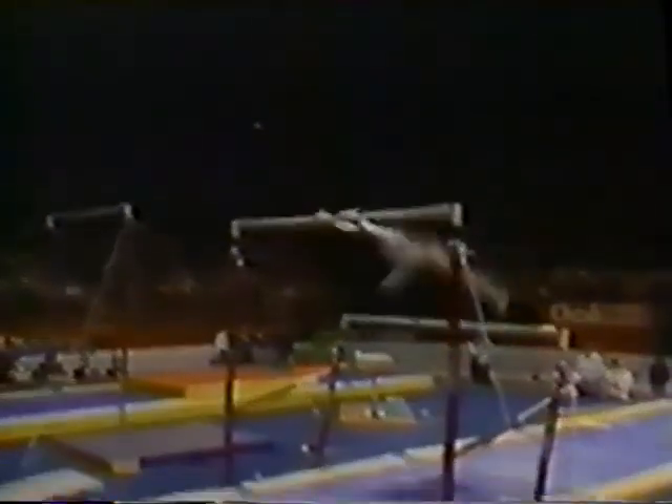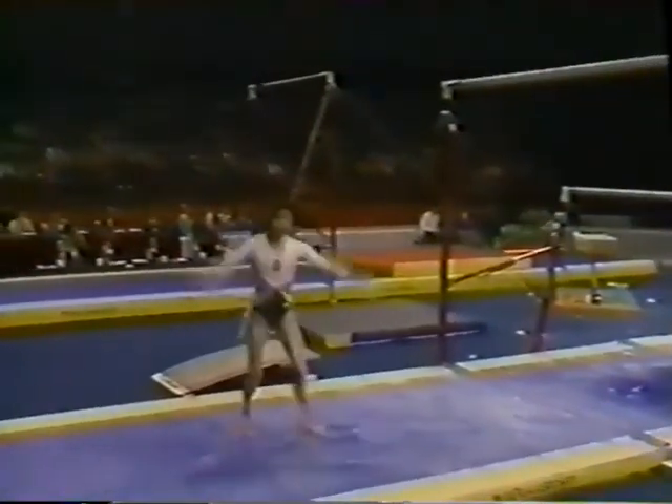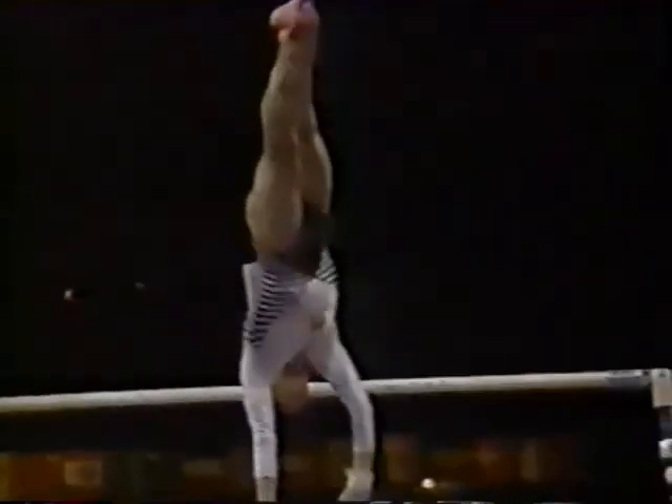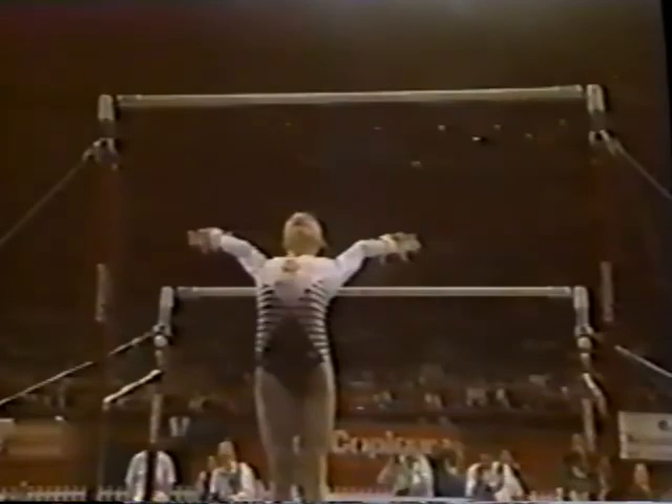Yang Bo is one of the new, exciting rising stars on the Chinese team. Look at this work — it's so effortless. Beautiful giant swing. That dismount was super high, well above the high bar. Her release element, a Jaeger salto, and she connects that down to the low bar, fulfilling that requirement. Look at this dismount — super height, and her knees were locked together. That is your new leader, Yang Bo, with a 9.95.